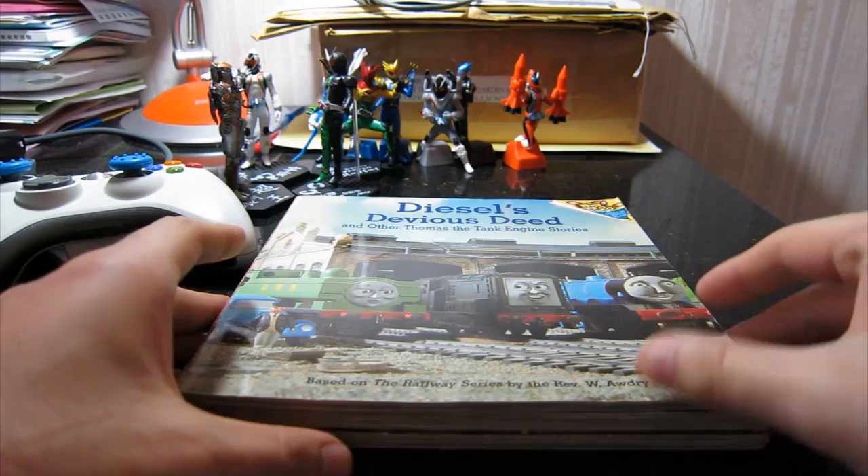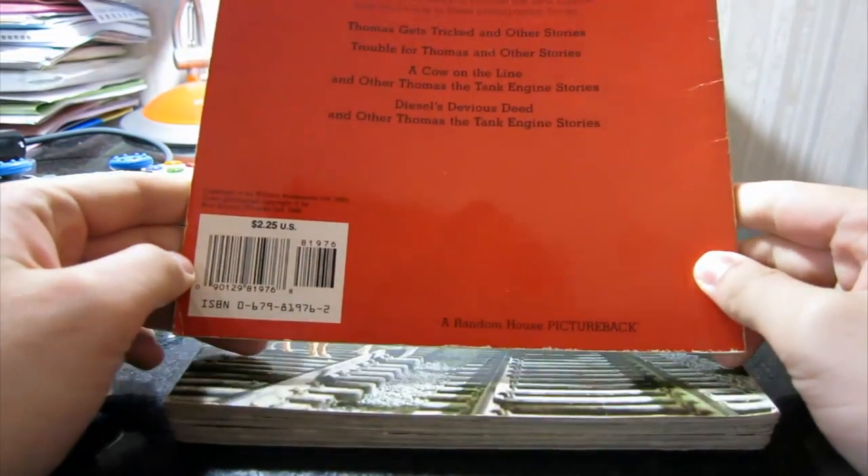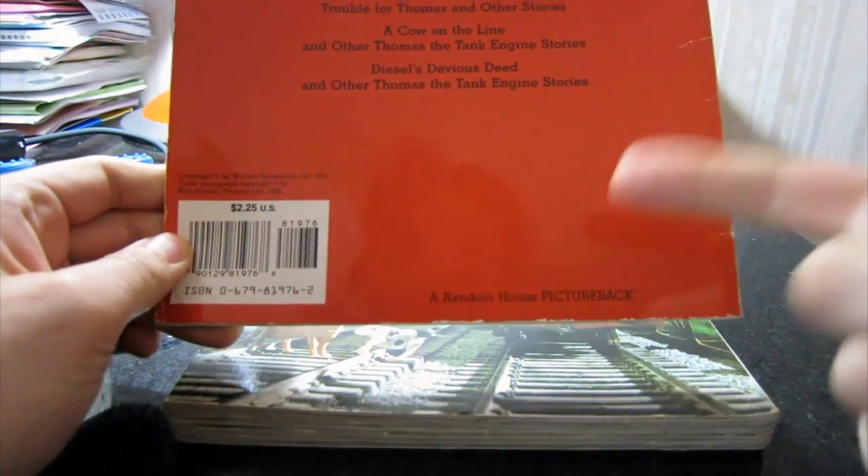Hello and welcome. This time it's a review that's slightly different. Today we're going to look at a few old Thomas the Tank Engine books I have at home.